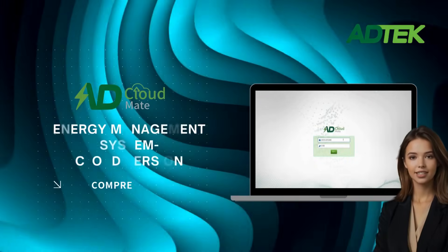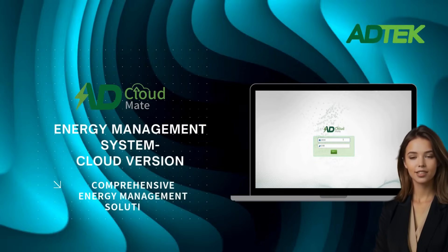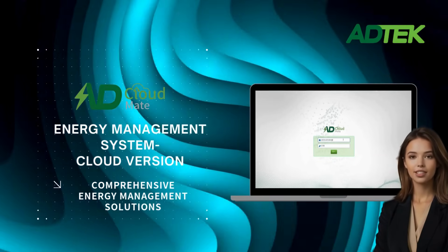AD Cloud Mate Cloud Energy Management System seamlessly integrates power data with real-time energy consumption monitoring, anomaly alerts, and analysis reports to create a more innovative, more efficient energy platform.